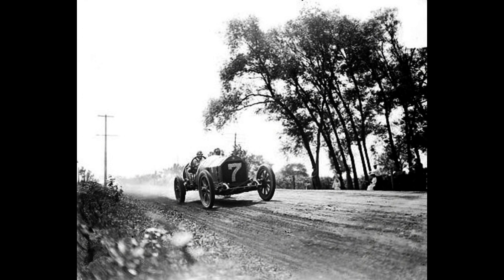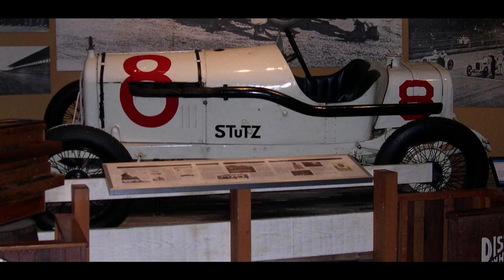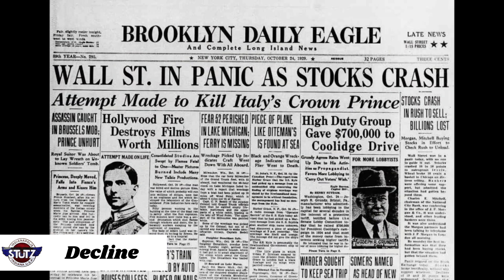In 1915, a Stutz Bearcat set a new record by driving from California to New York in 11 days, 7 hours, and 15 minutes. This feat would inspire the Cannonball Run races and films.